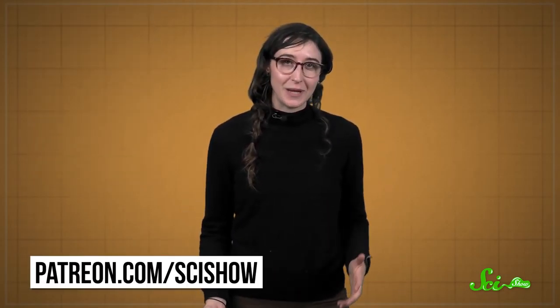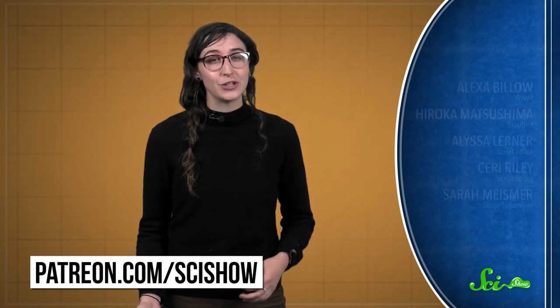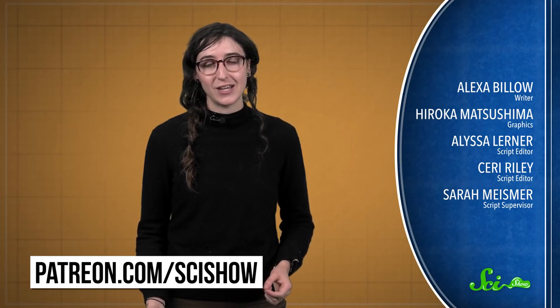Thanks for watching this episode of SciShow News, brought to you by our patrons on Patreon. If you want to help support this show, go to patreon.com/scishow, and don't forget to go to youtube.com/scishow and subscribe.